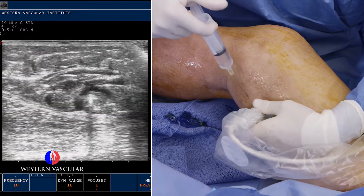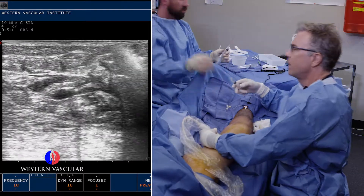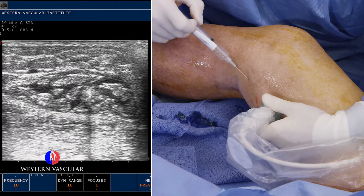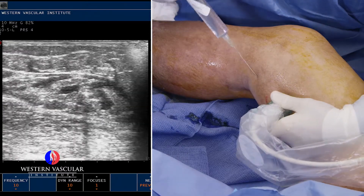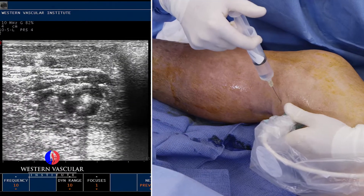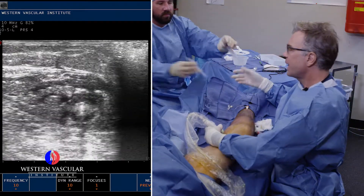This is much easier than the old-fashioned vein stripping, which required hospitalization, general anesthesia, and a lot of post-operative pain. We prefer the radiofrequency ablation procedure over laser ablation — endovenous laser treatment, or EVLT. We had the laser and stopped using it because we found quite a bit of pain during the procedure, a lot of bruising after, and on follow-up ultrasound we found a higher rate of the veins opening up again. The closure fast system with endovenous radiofrequency ablation has been much better — we've hardly had any reopen over the years.